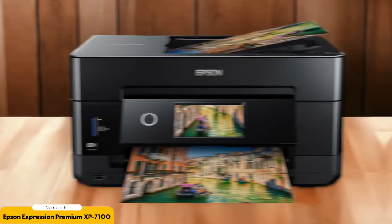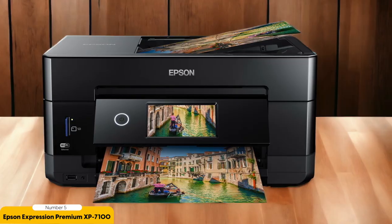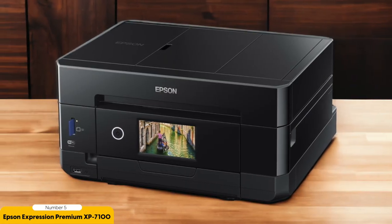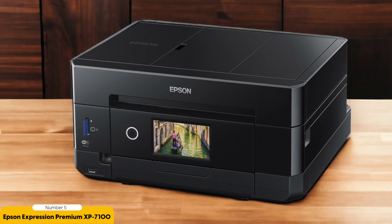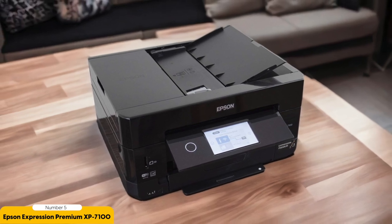This means you can easily create personalized greeting cards, invitations, and more. The printer even has a CD/DVD printing tray, allowing you to design and print custom labels for your discs. Setting up the XP7100 is a breeze thanks to its user-friendly interface and wireless connectivity options. You can connect a smartphone and tablet to the printer effortlessly, and it supports Google Cloud Print and Apple AirPrint.